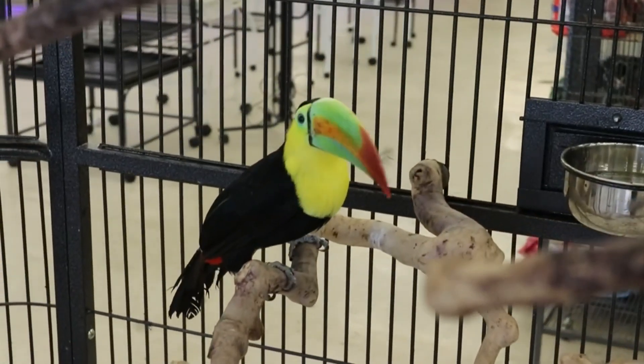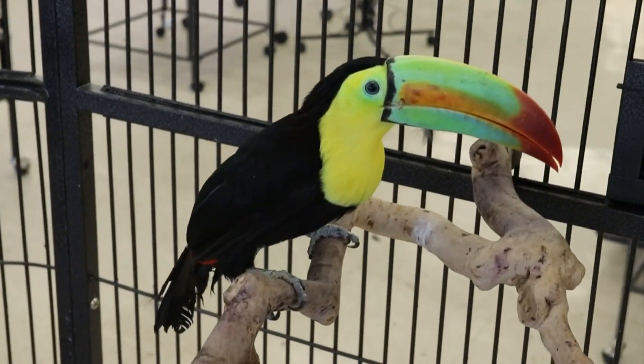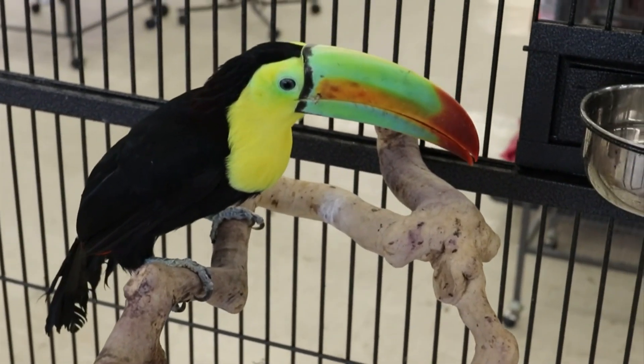These are not going to be for sale. These are going to be just here for the store. We like hanging out with them and taking care of them, and we don't want them to go anywhere.